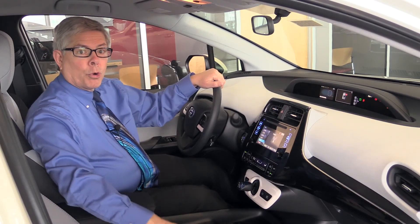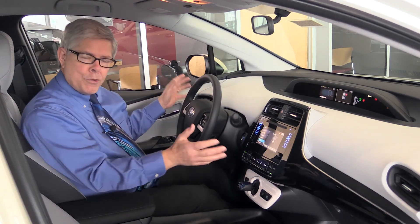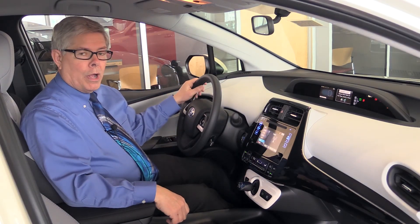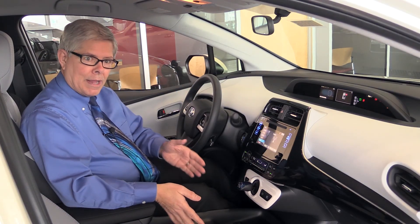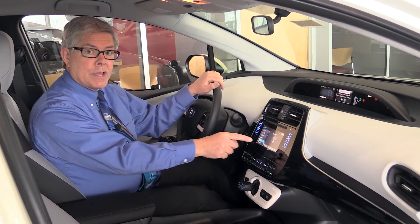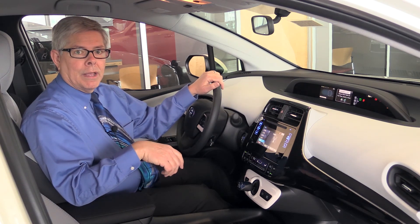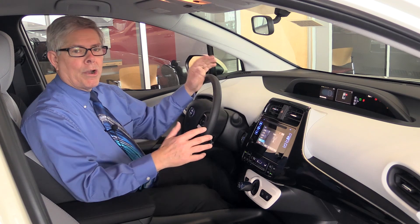Inside we're all new with great new seating and a soft touch dash — a very classy futuristic interior. We also have lots of storage in the center console, including the Qi wireless charging pad here on the upper trim levels. This is the six-inch touchscreen. The upper trim levels with nav would have a seven-inch screen and a great backup camera display on all models.